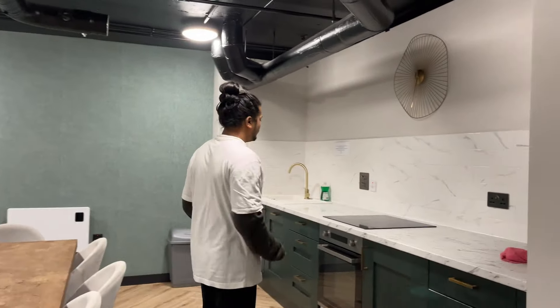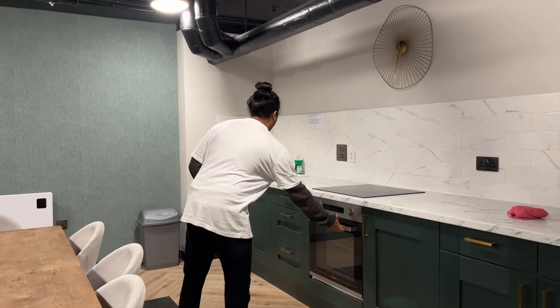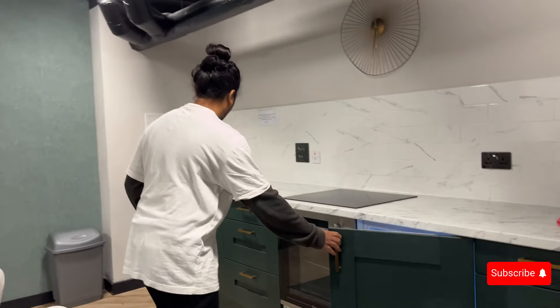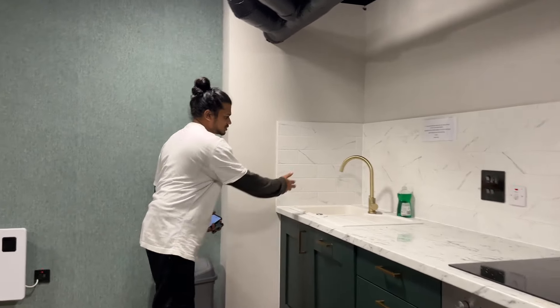This is the huge shared kitchen with all the utilities. We have an oven, a refrigerator, a dishwasher, a wash basin, and a huge table where you can party with your friends.